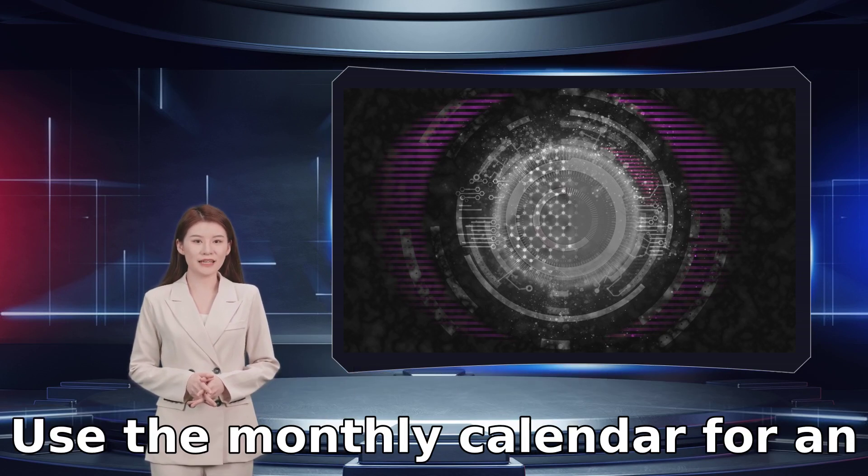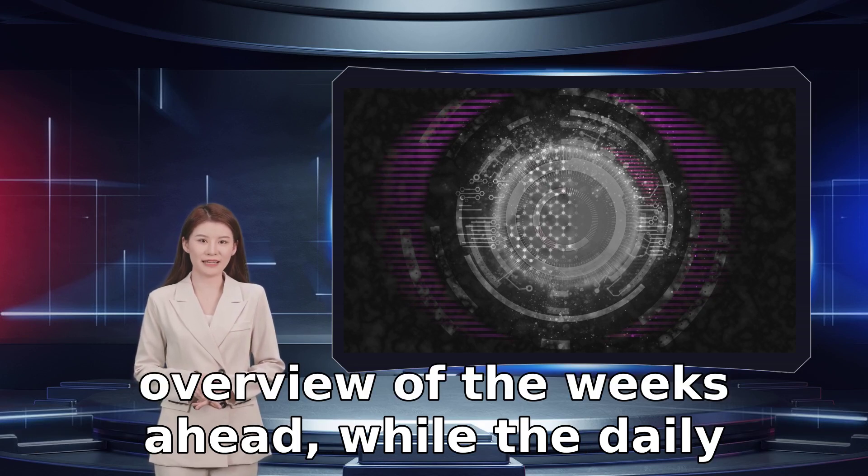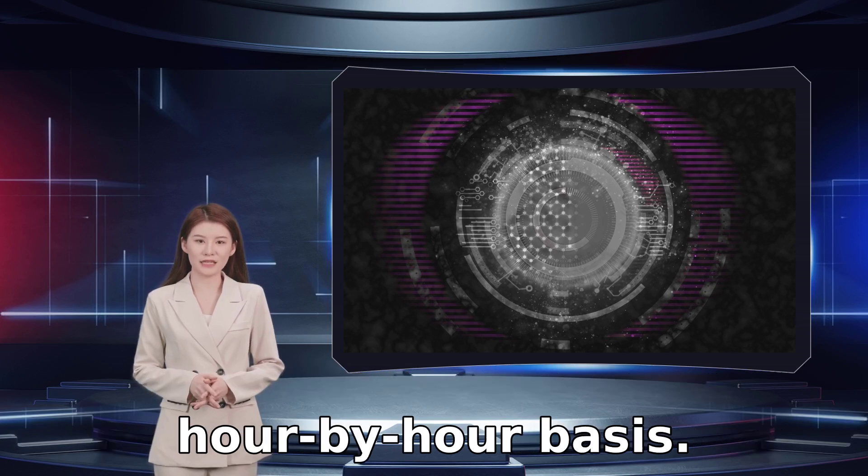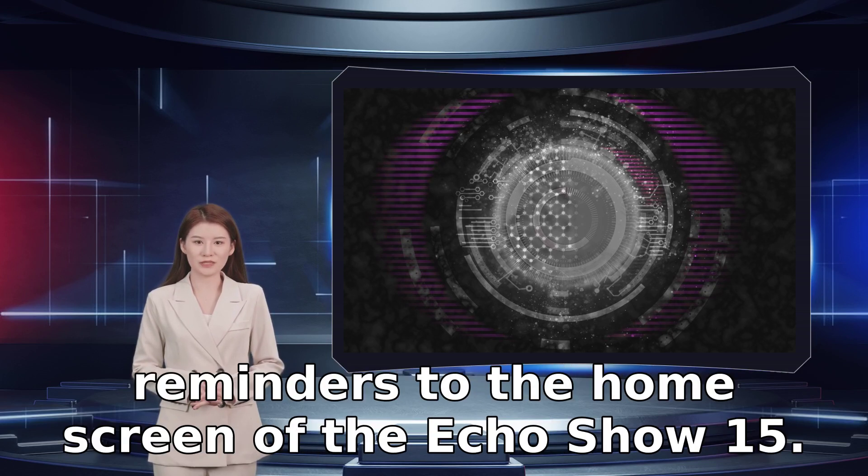Use the monthly calendar for an overview of the weeks ahead, while the daily calendar breaks down everyone's schedule on an hour-by-hour basis. Sticky Notes lets you pin notes and reminders to the home screen of the Echo Show 15.